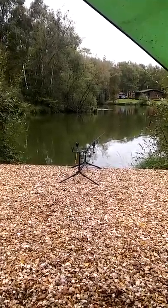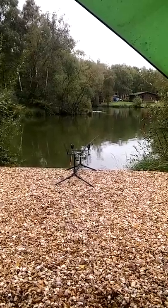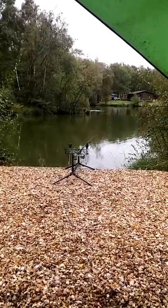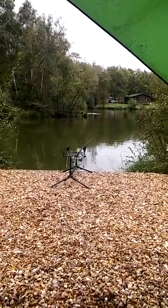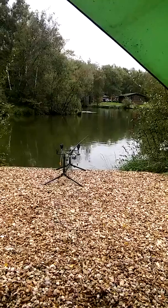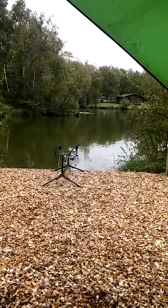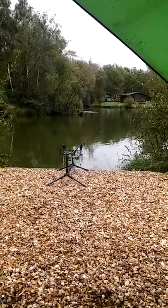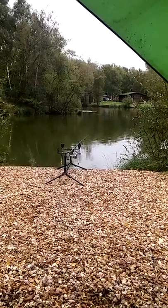This is my first try on the specimen lake herring lake. I've chosen peg 7 on the advisory of the shop, and they were really, really informative — gave me a good layout of what's on the bottom, where to avoid, and where to target over these couple of days that I'm down here.